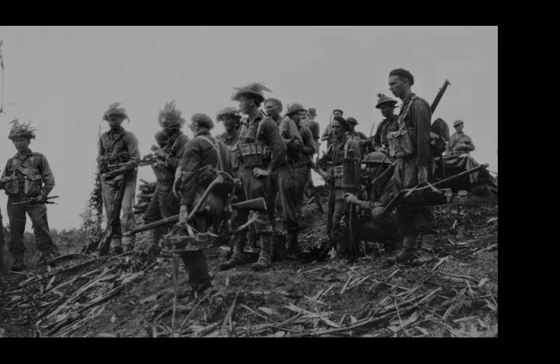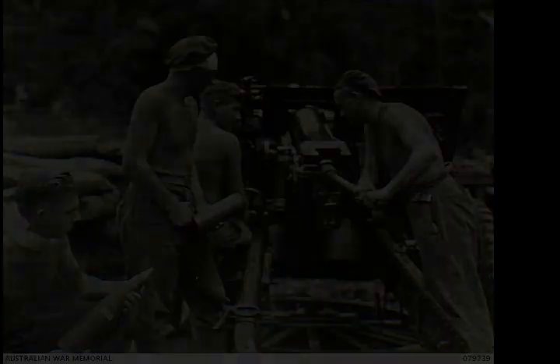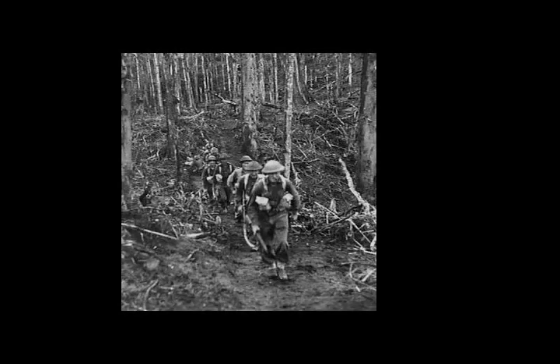Although under strength, these troops were reported to still be capable of conducting effective combat operations and continued to pose a threat to the Allied base at Torokina. As such, in mid-December, after a period of information gathering, it was decided that the Australian II Corps, consisting of militiamen from the 3rd Division and the 11th Brigade, would go on the offensive. A three-pronged campaign was subsequently planned in the northern, central and southern sectors of the island.